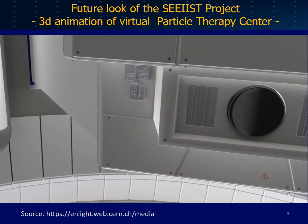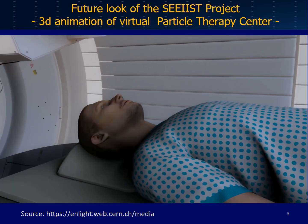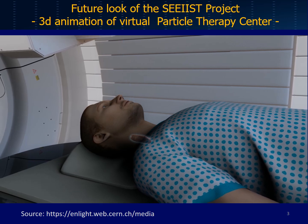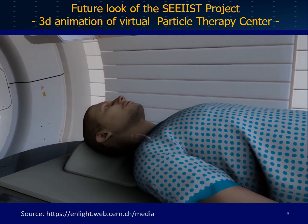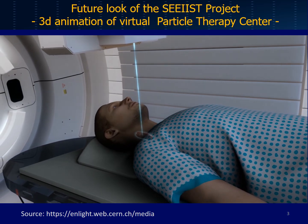I have cancer, and I'm being treated with hadron therapy, which is one of the latest types of treatment. The beams you see are protons and other ions, which are precisely aimed at the tumour. They are so precise, they do not damage the healthy tissue around the tumour.